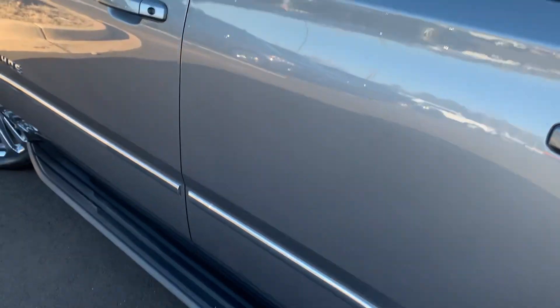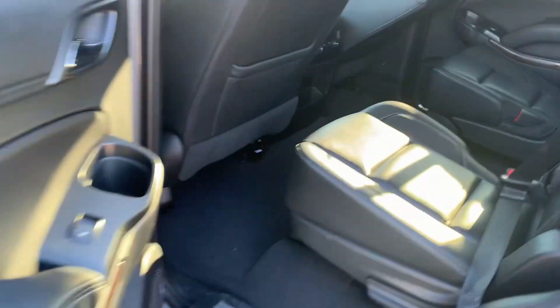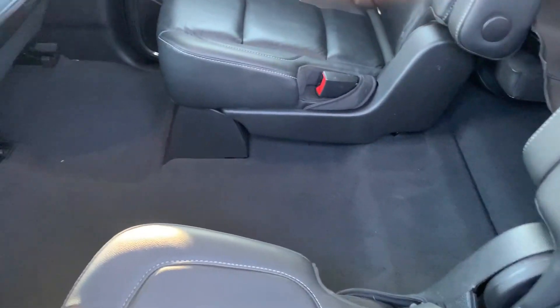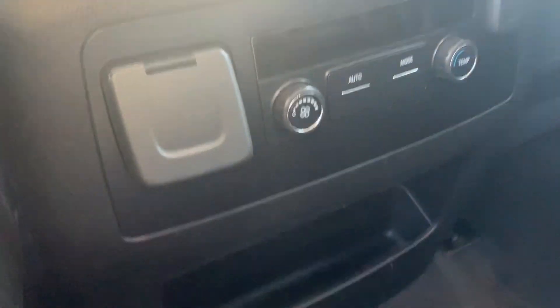Let's see inside what's going on. We have running boards here. Here are the captain chairs, good for family — you can have access to the rear seats. It has a sunroof here, and all the vents for all the passengers. The controls are here.